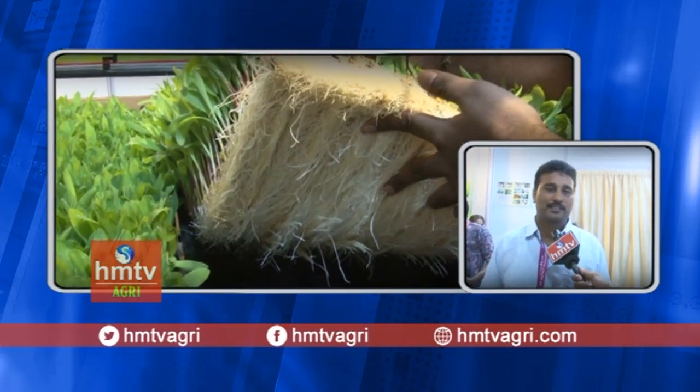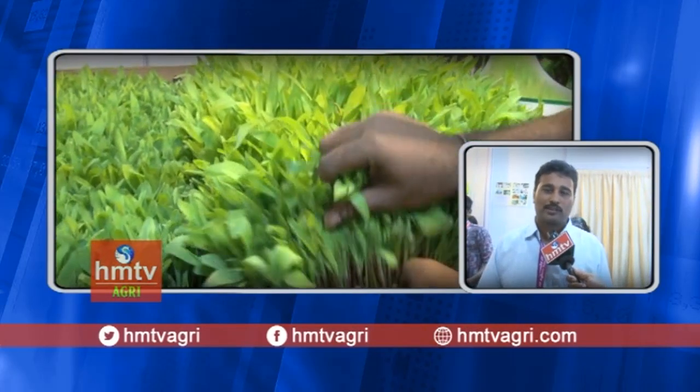This is the advantage — water consumption is low. Normally, we have 80 liters of water, but with this system we only have 2-4 liters of water. We are able to save water.